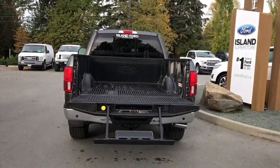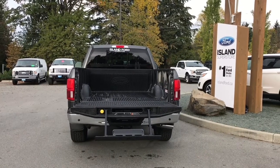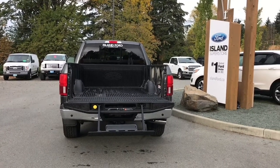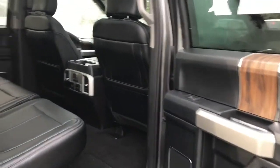On your fob you have remote start — when your vehicle is locked just double click it and it'll start up the vehicle. When you get in, just put your foot on the brake and push the start button. Storage and speaker in the door as well as power windows, and you have that nice wood inlay.